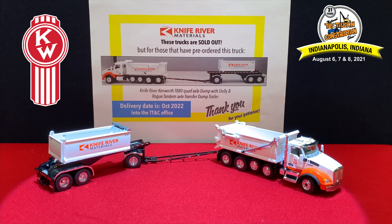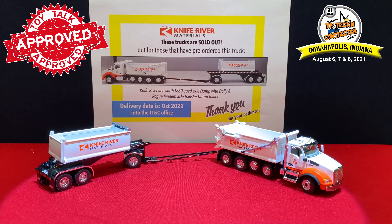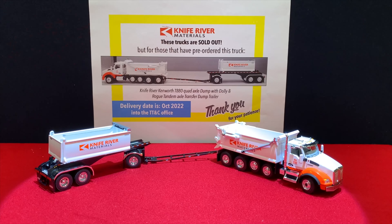That is the 2021 National Toy Truck and Construction Show truck — the Kenworth T880 with Rogue transfer dump system. It has the dump trailer and the dump truck, a quad axle truck with two lift axles — a really, really nice 1:64 scale die cast piece by DCP by First Gear.